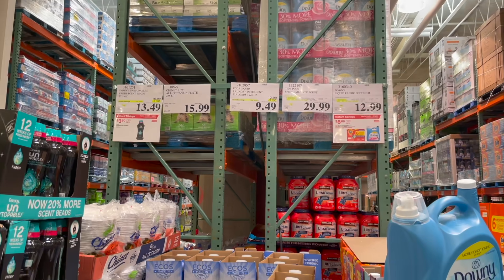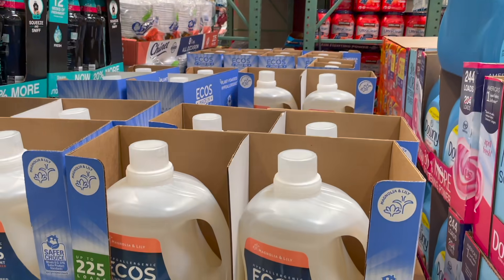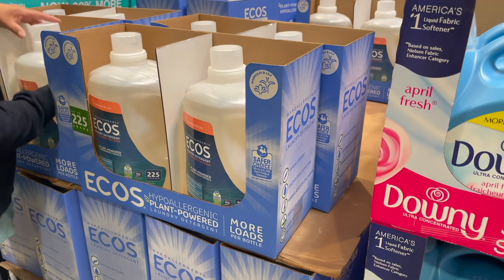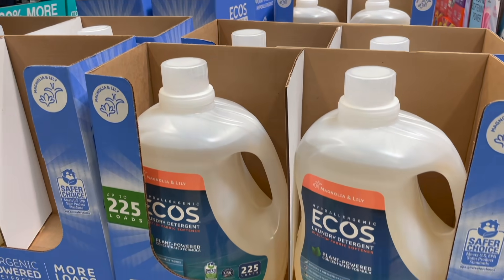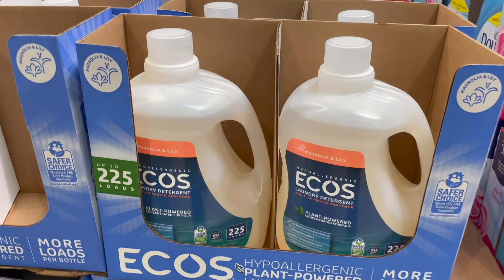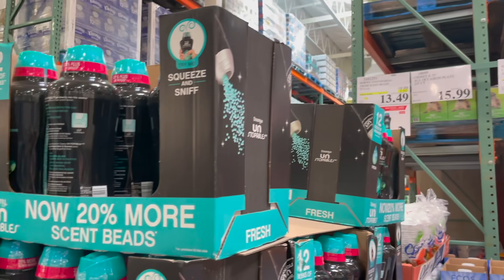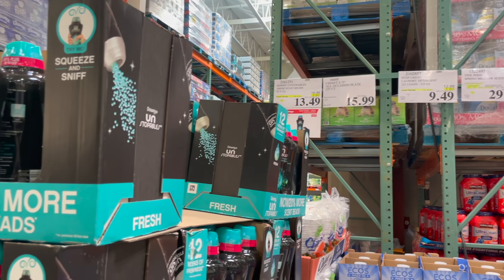For laundry soap they also have the Ecos in magnolia and lily scent — $9.49 for 225 loads. It doesn't rate very well on Think Dirty, so if you're looking for clean ingredients it's not ideal, but it's an easy, cheaper option. The Downy Unstopables are also on sale for $13.49, $3.50 off — a massive container.